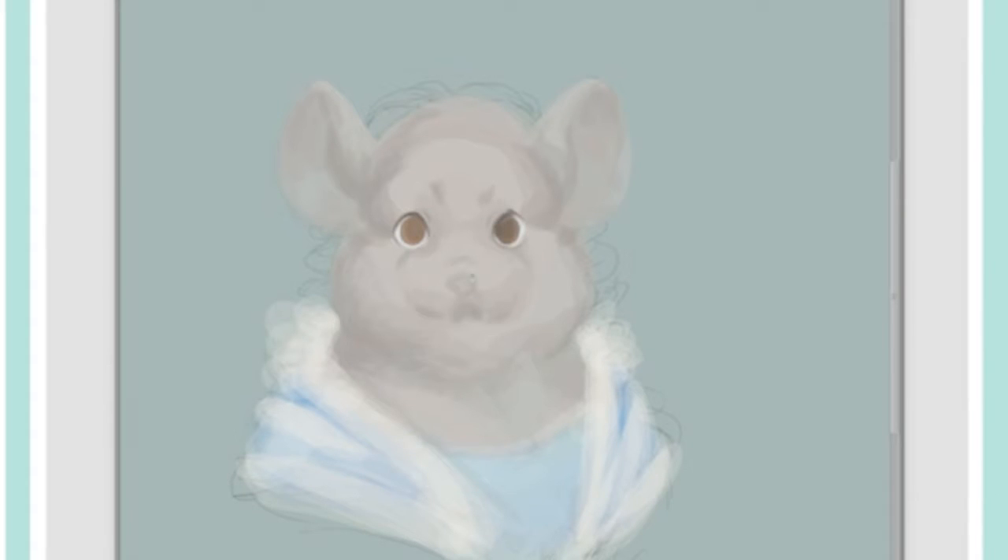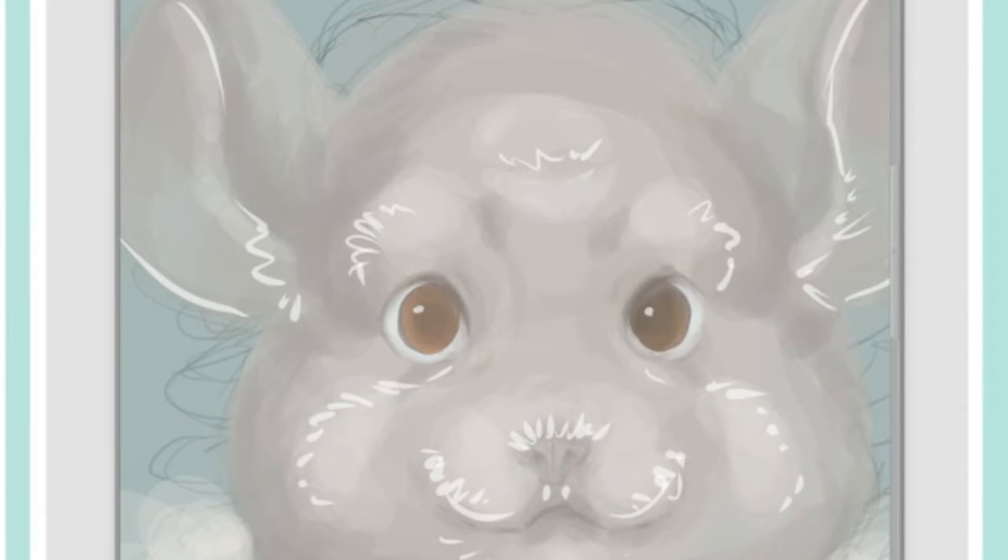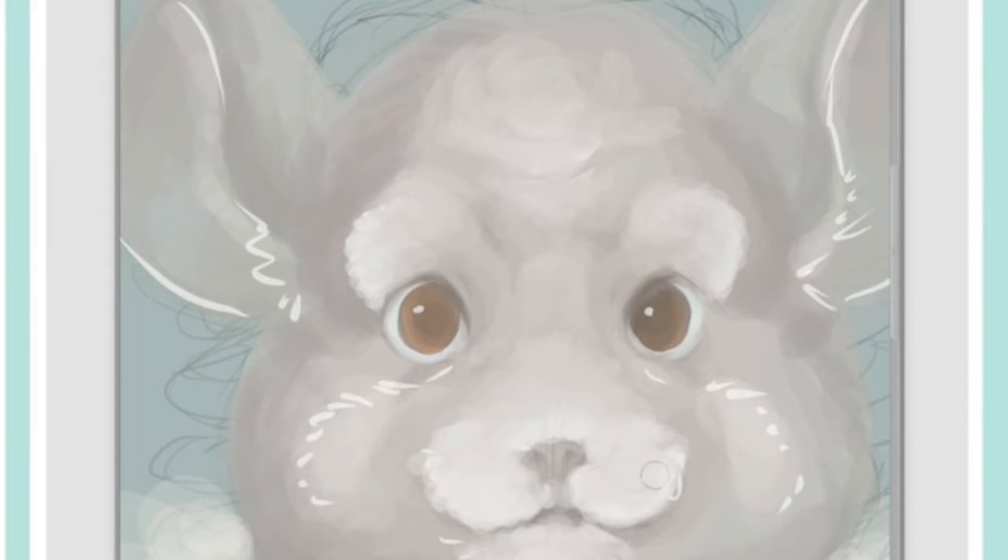It's a character portrait and was commissioned by Bobovsky. It's a character who is a chinchilla human hybrid and she also just happens to be a princess. He gave me a lot of freedom with the concept and I had a lot of fun trying to figure out how to do it, because I've never drawn an anthropomorphic chinchilla before.